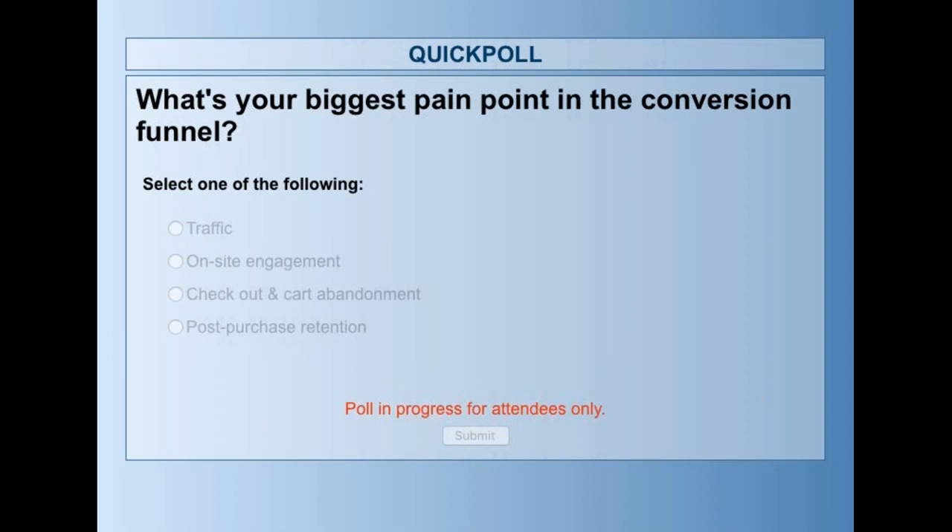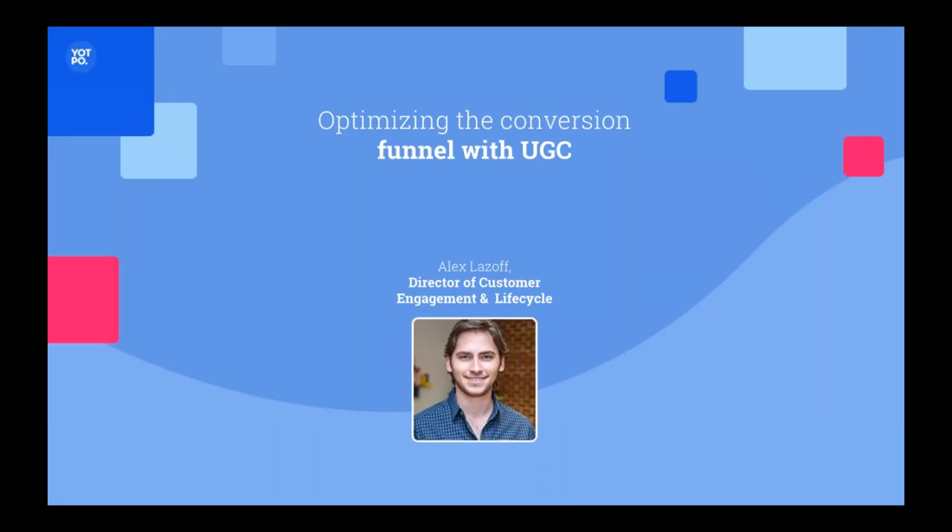We've got a lot of responses — this is wonderful. It looks like traffic wins as the number one biggest need, which is wonderful. I hear it all the time, and we're going to talk a lot about that here today. So let's get back to the webinar.